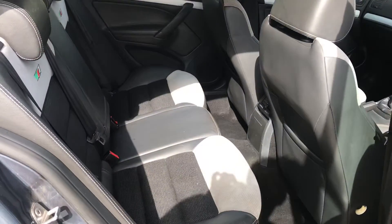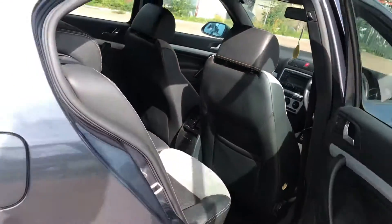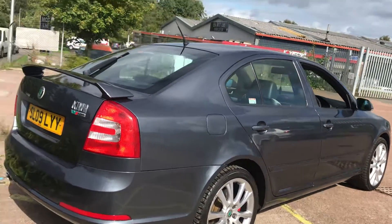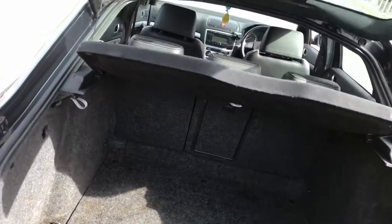There's plenty of leg room in the back and there is also a centre armrest that folds down. There's a generous size boot and there is a full size spare as well.